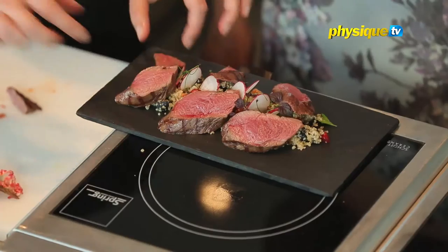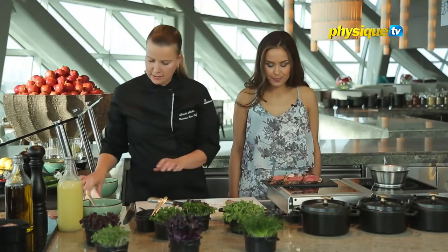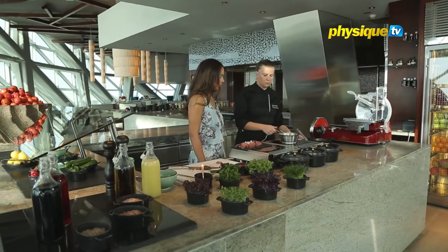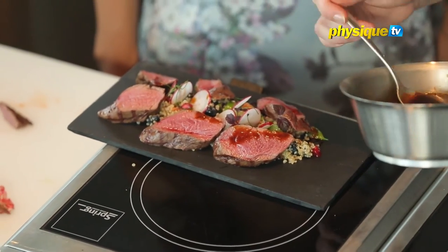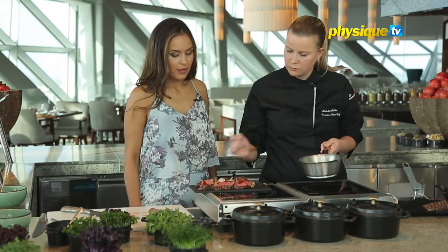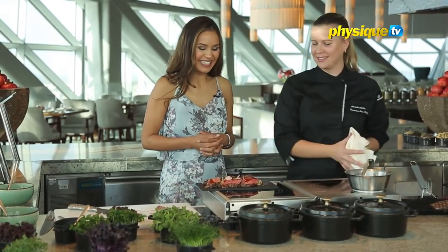So we just arranged it a little bit on the quinoa. And then we have the sauce — just drizzle a little bit over because we don't want to cover the beautiful look of the meat, and you don't want to overpower it. And voila — venison with blueberry, pomegranate, and quinoa.